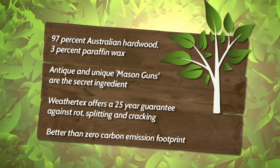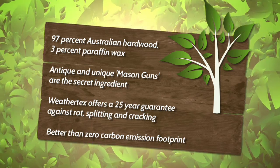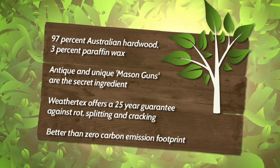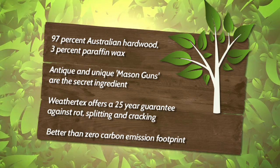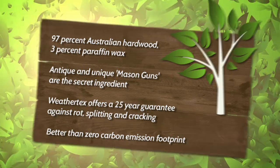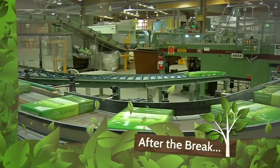Weathertex is a hardwood fibre board — 97% Australian hardwood, 3% paraffin wax. The antique and unique Mason guns are Weathertex's secret ingredient. Weathertex offers a 25-year guarantee on its products and is one of the very few Australian manufacturers that can claim a better-than-zero carbon emission footprint. Still to come on Going Bush: the South Australian search for pine perfection, and next, the story of Australian paper.